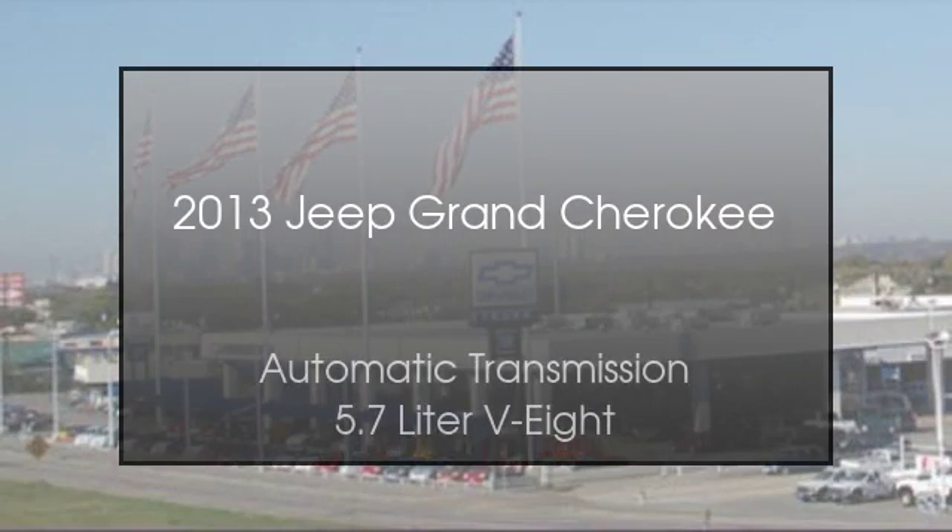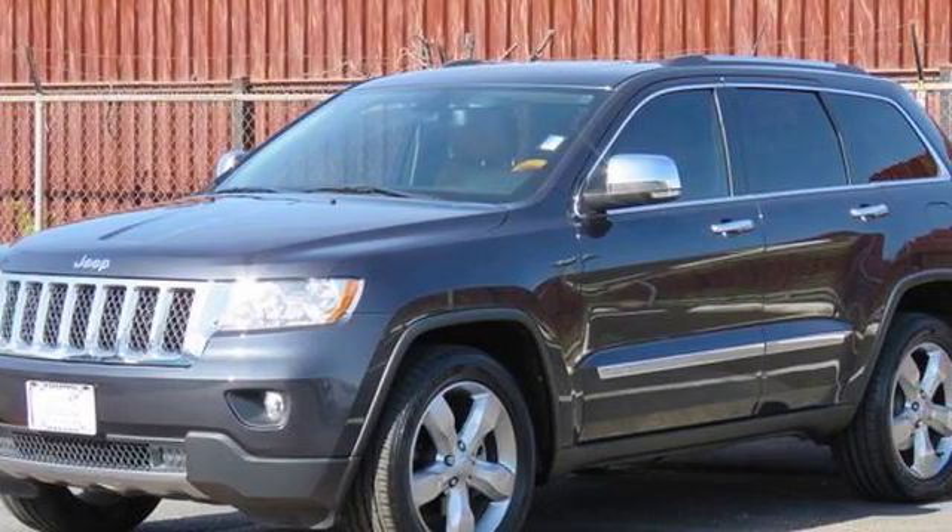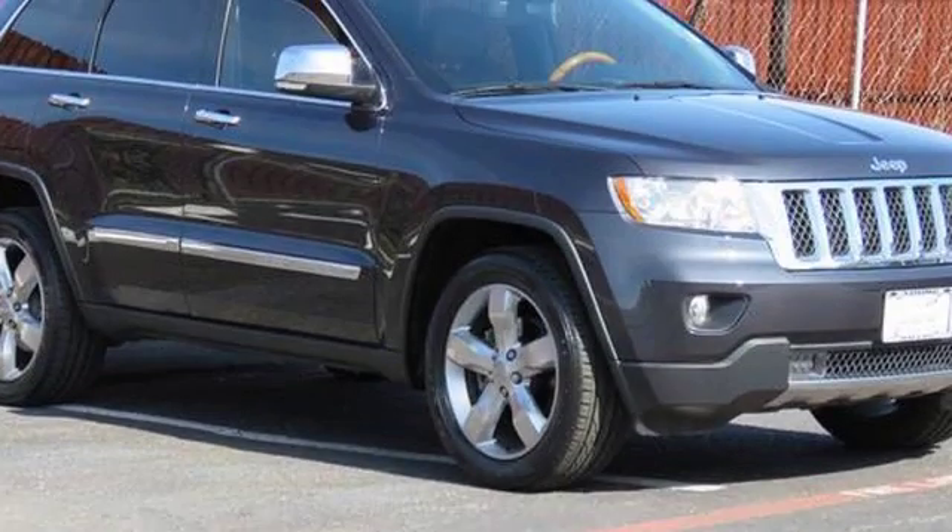This is a 2013 Jeep Grand Cherokee. This SUV has an automatic transmission and a 5.7 liter V8.